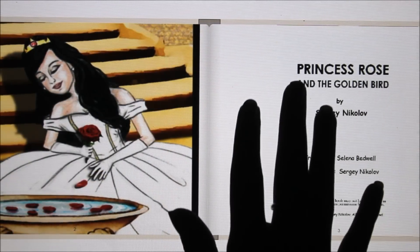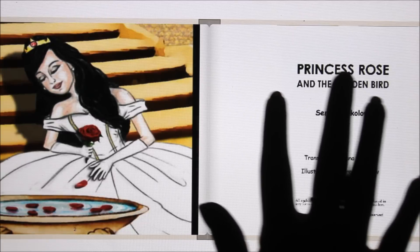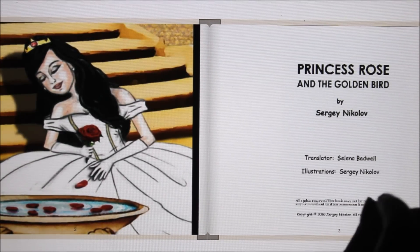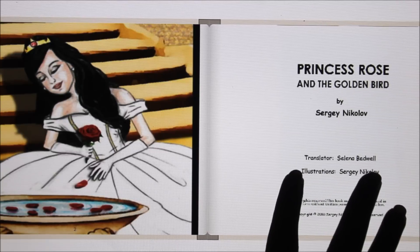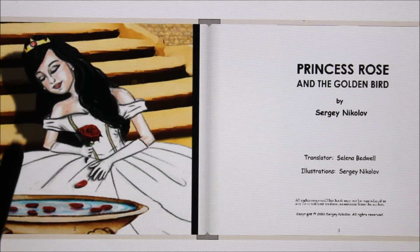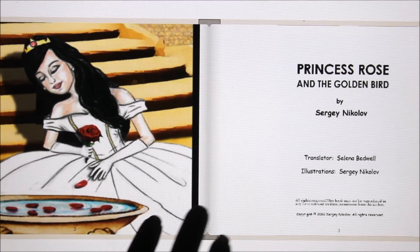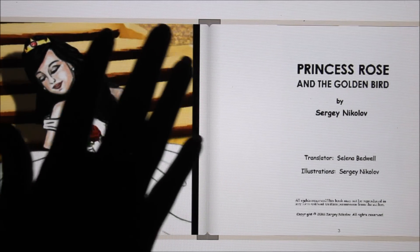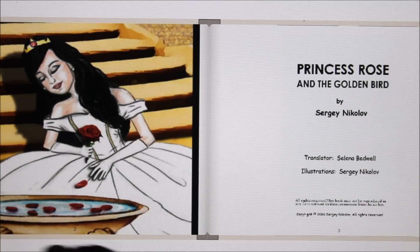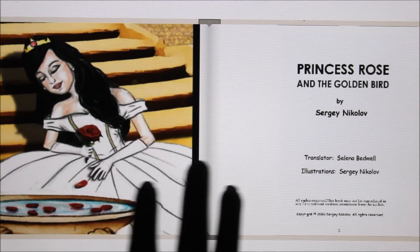So here we have Princess Rose and the Golden Bird. It's by Sergi Nikolov, and he illustrated it as well, which is a big reason why I wanted to make sure that you guys were able to see the book as I read, because I think that the illustrations are really cool. So let's get into it, and I hope that you enjoy.